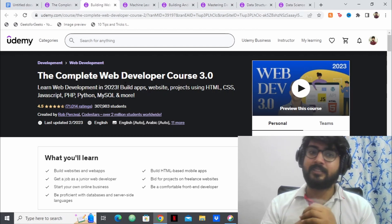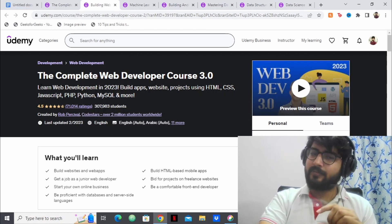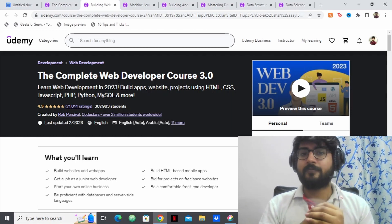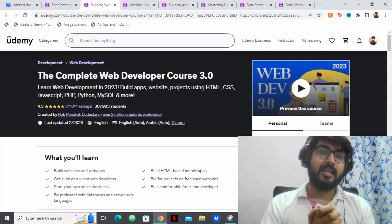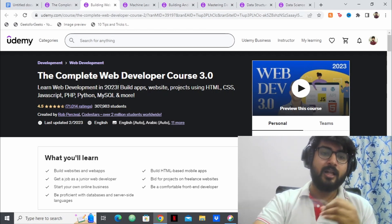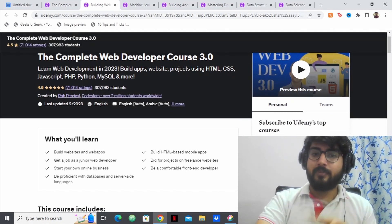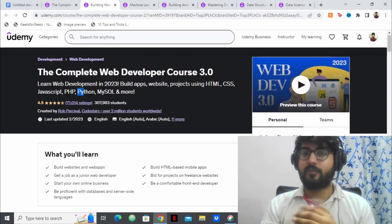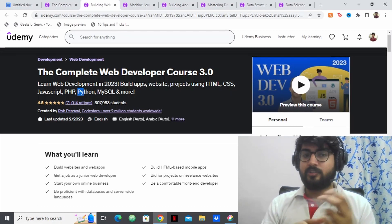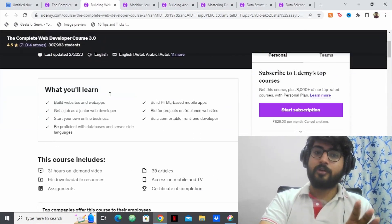The second course is also on web development — The Complete Web Developer Course 3.0. This course is a little bit different and it's created by Rob Percival. I've taken two or three of his courses and he's a great instructor — his teaching style is just amazing. This is again a full web development course where you'll be building web pages and websites using HTML, CSS, and JavaScript, but you'll also be learning Python and Python-related frameworks like Django, which is in demand.